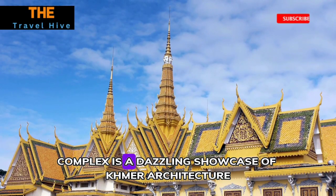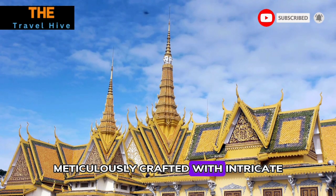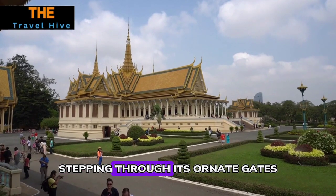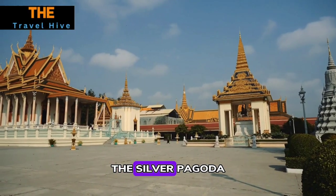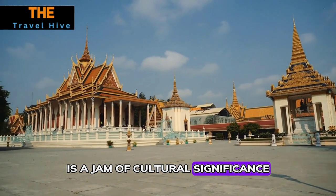Number one: Royal Palace and Silver Pagoda. The Royal Palace complex is a dazzling showcase of Khmer architecture, meticulously crafted with intricate designs and vibrant colors. Stepping through its ornate gates, visitors are greeted by a serene landscape of gardens and pavilions. The Silver Pagoda, nestled within the palace grounds, is a gem of cultural significance.